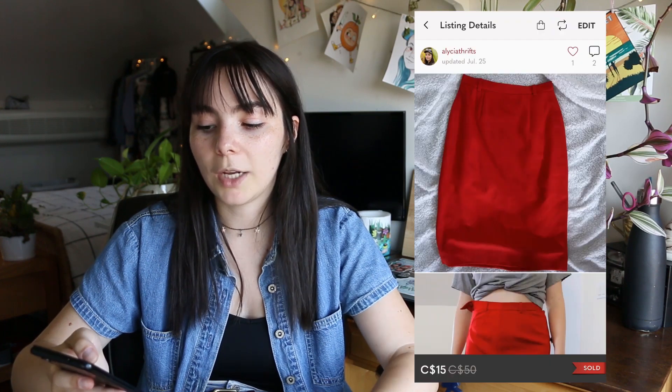The final Depop sale of the month was these patchwork overalls, which you might have seen me pick up in my latest thrift-with-me video. Not surprised they sold quickly — they're really unique, and I had them listed at a pretty good price since some people sell overalls for up to $100. I sold them for $34.99 plus $10 shipping. I paid about $8.09 at the pay-by-the-pound store, which ate into my profits more than expected, but I still made $16.97.